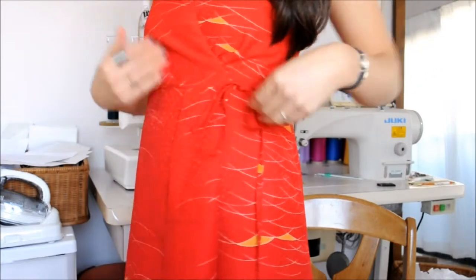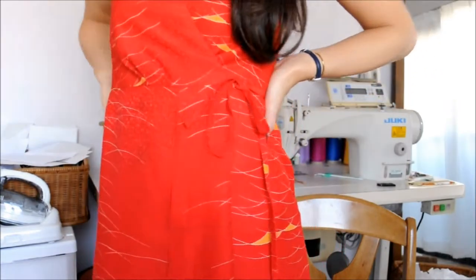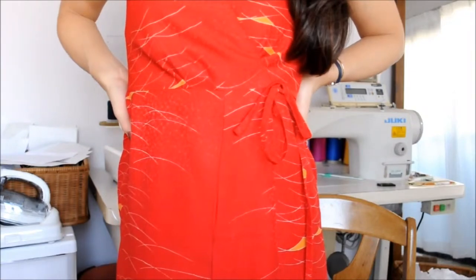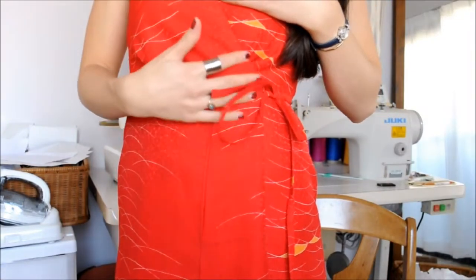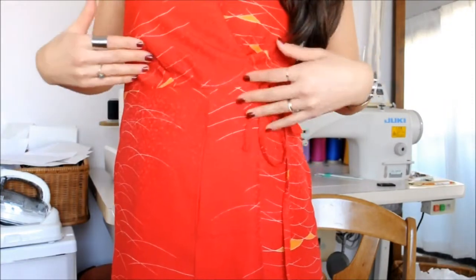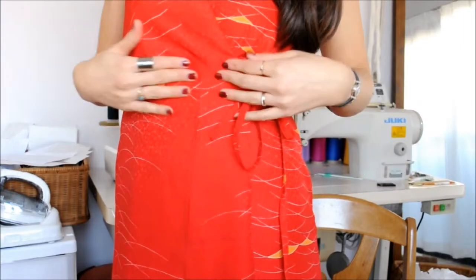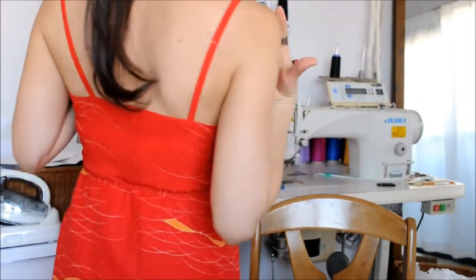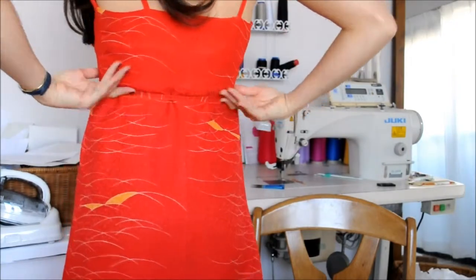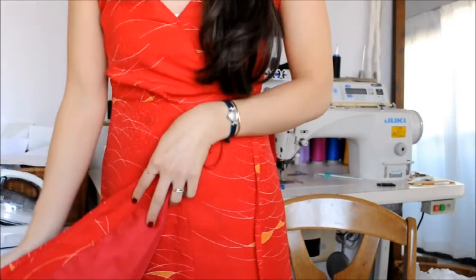So this is a wrap style midi length dress. The ties are on the side, a little bit adjustable, but I think this is most fitted for somebody who has a small bust as the wrap style. This might not work with big bust people, maybe. The back goes like this — it's like a camisole style, ties in the back, so it's a little bit adjustable size-wise. It's fully lined.